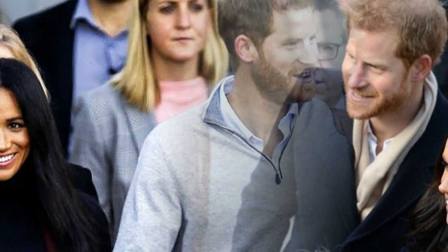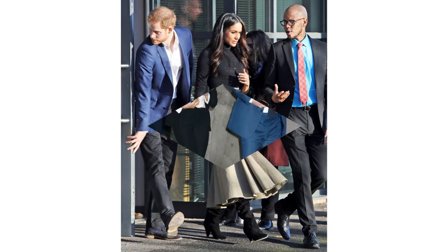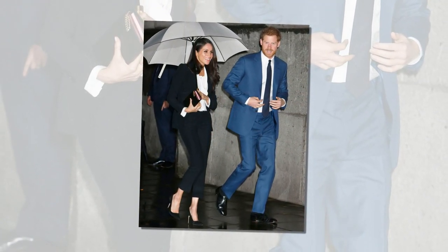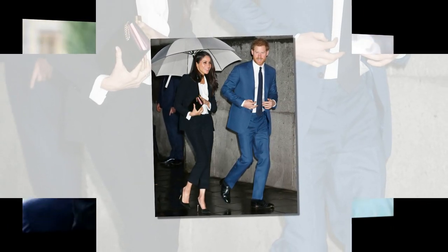Staying true to her trademark style, Meghan, who was spotted clutching two pink folders, showed off her glowing complexion with a subtle makeup look. It's unclear what brands Meghan was wearing when she stepped off the plane on Monday, but some are speculating she stunned in a Harris Wharf London coat and a Wolford turtleneck. As she walked hand-in-hand with her royal husband to the waiting motorcade, the couple headed to Admiralty House for a quiet start to their tour.